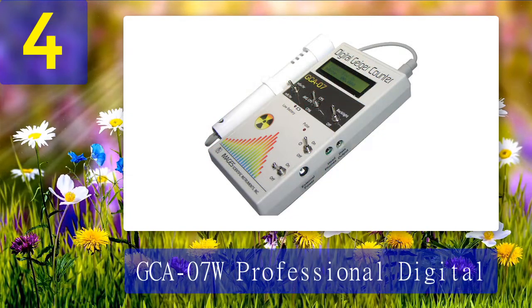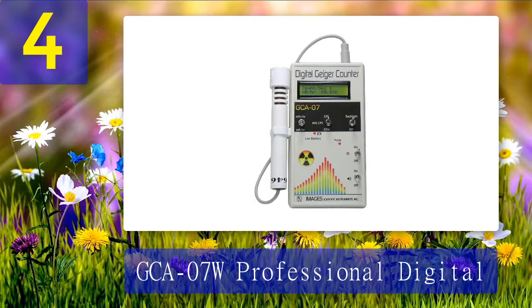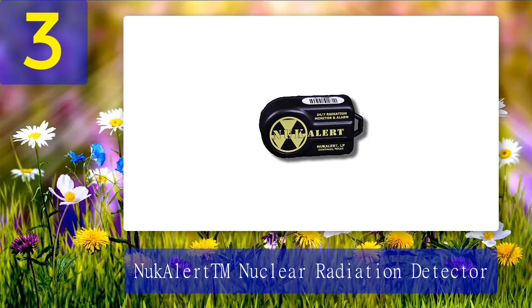Coming in at number 4: GCA-07W Professional Digital. This is another professional Geiger counter — it is precise and reliable. Moreover, there are a few additional accessories such as an external wand and a jack for headphones or external speakers. You probably won't need them in the case of a nuclear disaster, but they are convenient for testing your environment or food. Important features: detects alpha, beta, gamma, and X-ray radiation, connects to a PC, extremely accurate, wide detection range.